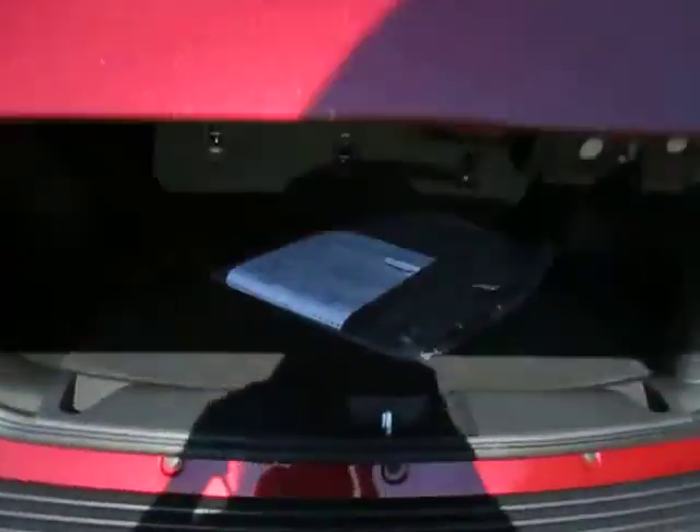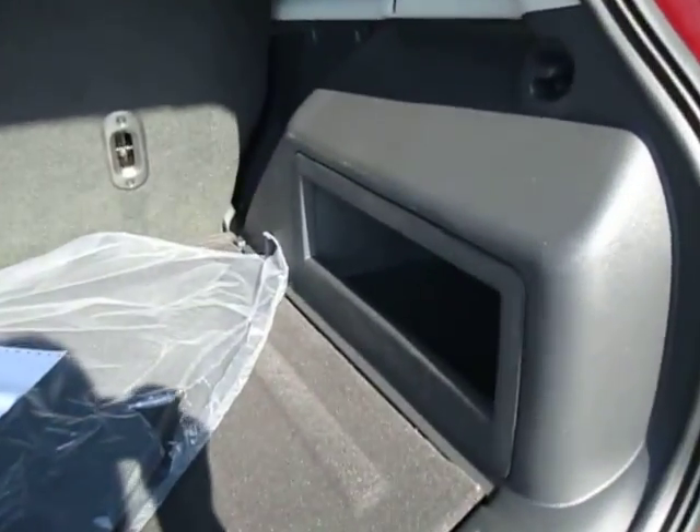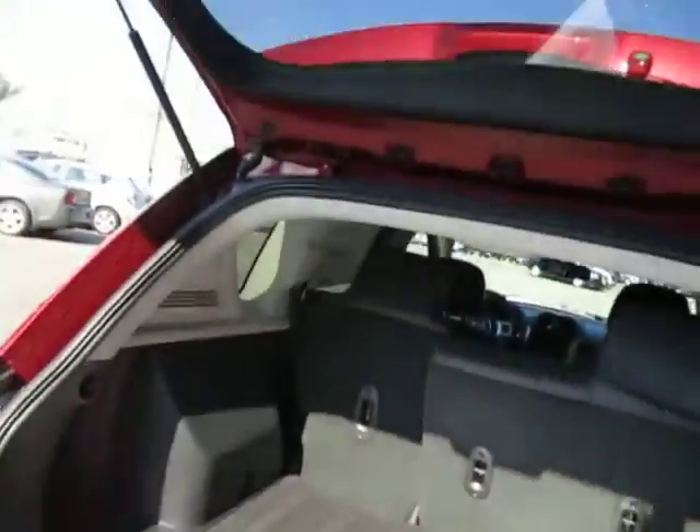Open up the lift gate. You've got lots of room for storage. A little storage cubby to the side as well. And your floor mats are still wrapped up in the packaging.